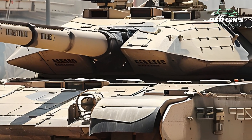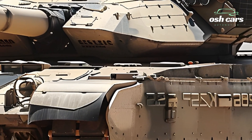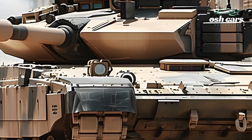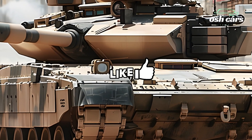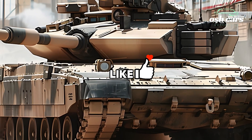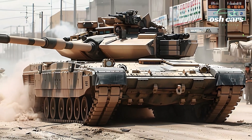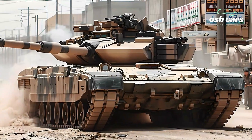Inside, the 2026 Abrams boasts a fully digitized command suite with AI-driven systems, augmented reality displays, and integrated communication tools. These features provide real-time situational awareness, seamless coordination with allied units, and a streamlined interface for the crew.